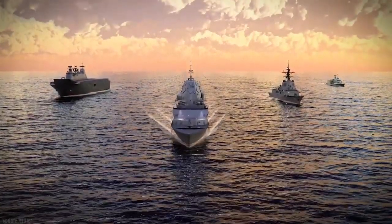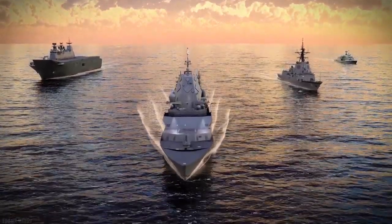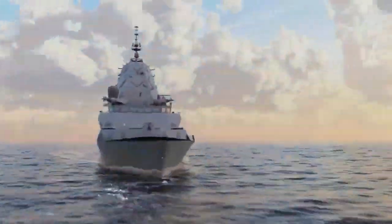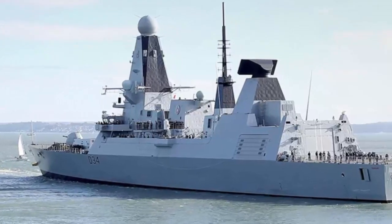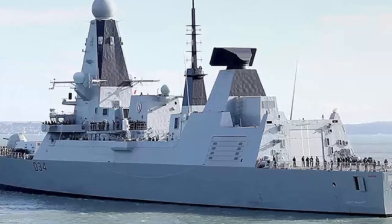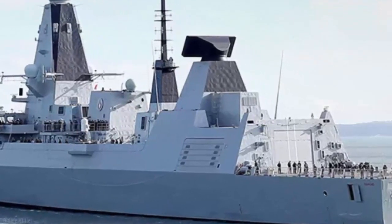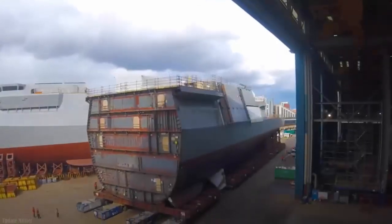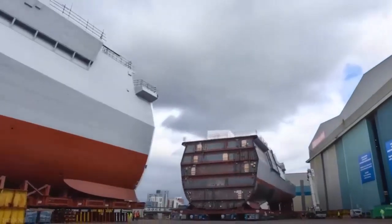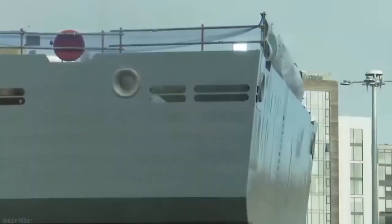The Type 26 Frigate will receive a bow-mounted sonar system and will soon receive the MK-45 Mod 4 5-inch medium caliber gun. The Type 26 Frigate for the Royal Navy is planned to be handed over in 2026. BAE Naval Ships Managing Director Simon Lister said work will continue with the aim of isolating, painting, and equipping Glasgow at Scotstoun.